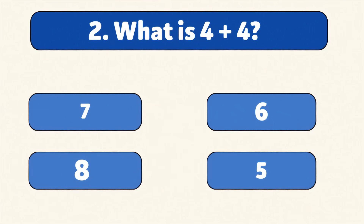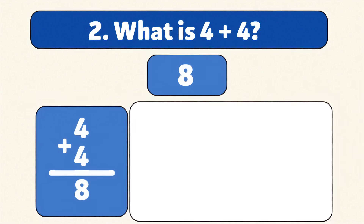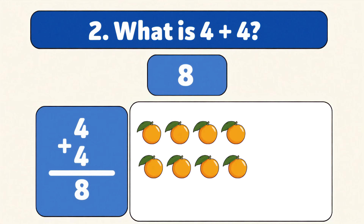What is four plus four? Eight. Four plus four is eight. Count with me: one, two, three, four, five, six, seven, eight. You're doing amazing!